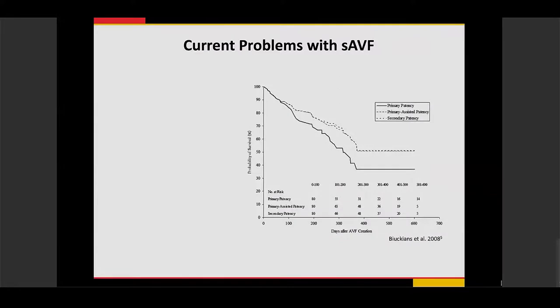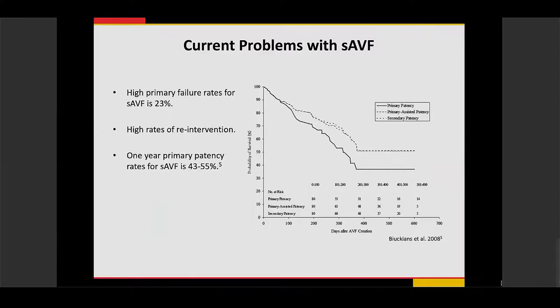The current problems with surgical AV fistulas include a high primary failure rate of about 23% and the need for multiple re-interventions — approximately three to four per year to maintain function. The one-year primary patency rate is only between 43% and 55%. So while beneficial in reducing infection and providing hemodialysis access, these fistulas require significant time before they can be used.